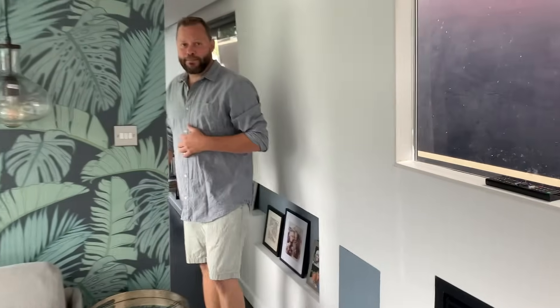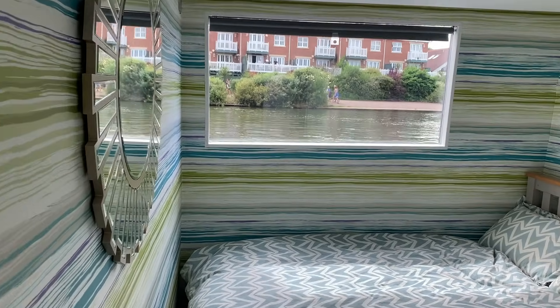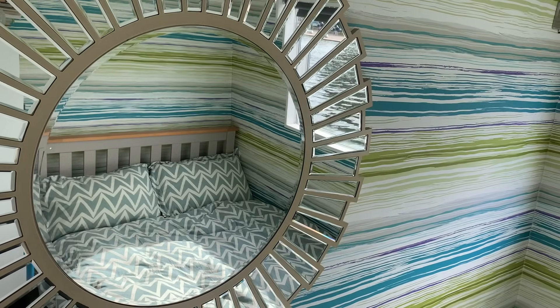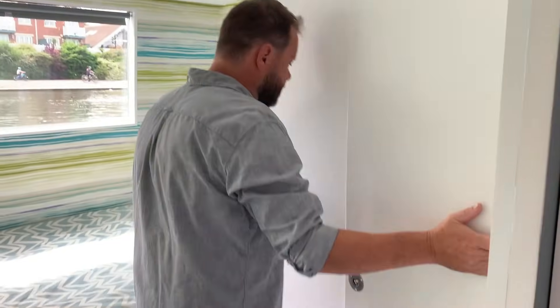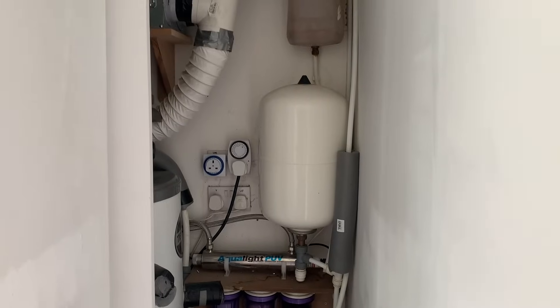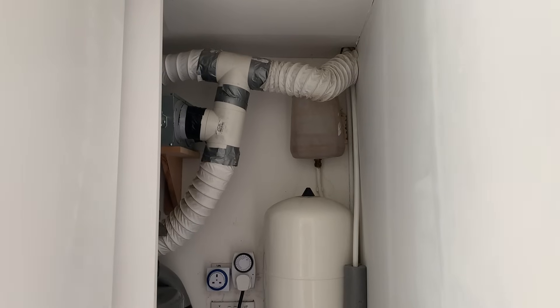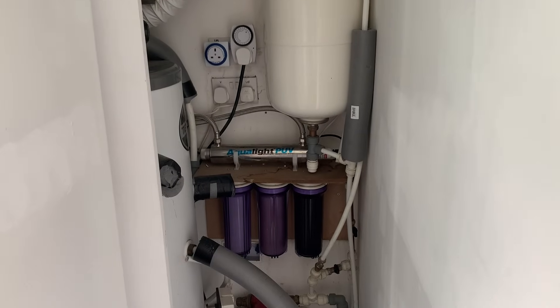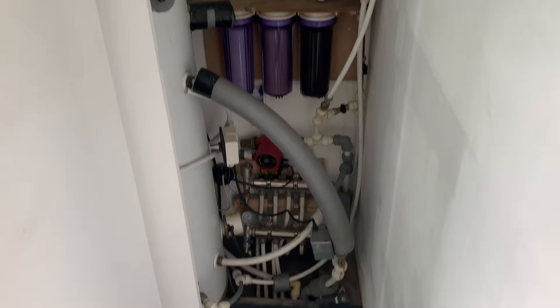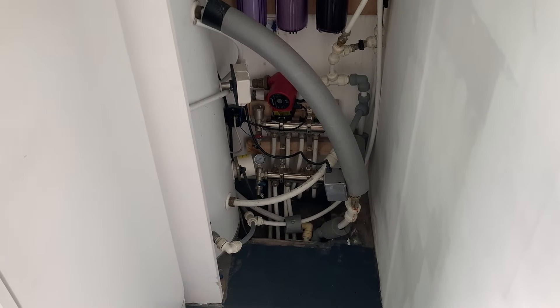This is our second bedroom — it's a full-size double bed with storage underneath. There's also a cupboard for whoever's using the bedroom, and then this whole cupboard slides forward to reveal all our control systems for the boat. In there we have our heat recovery ventilation system, our water filtration system for our harvested rainwater, as well as our underfloor heating controls and the hot water cylinder.